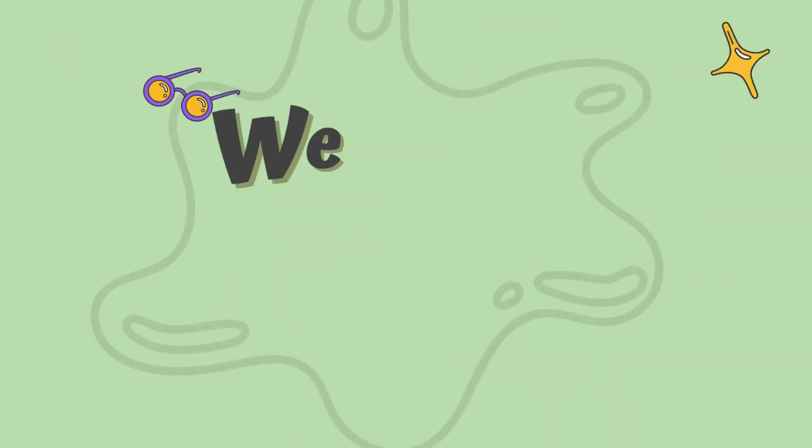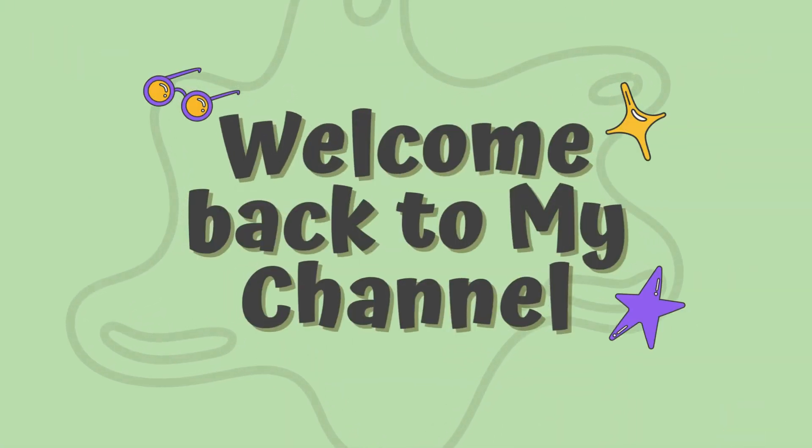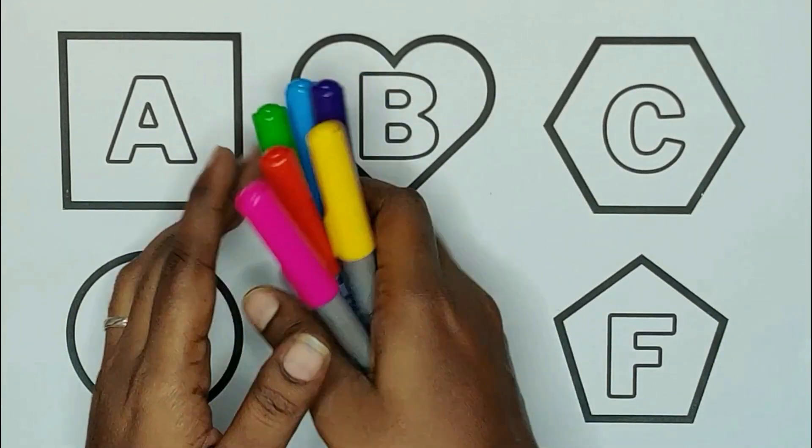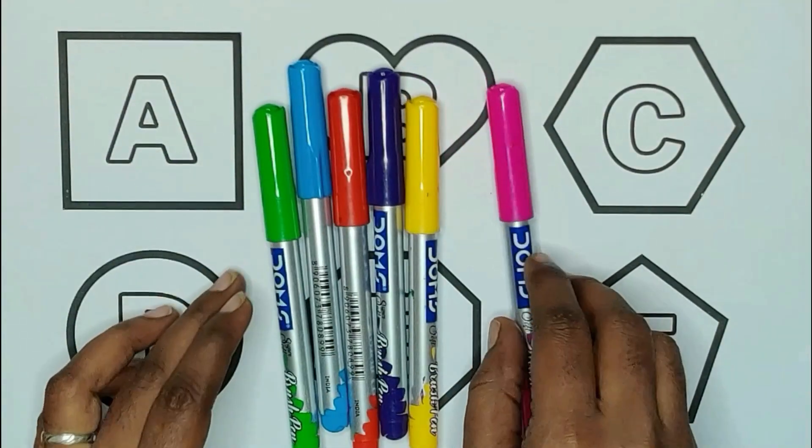Hey kids, welcome back to my channel. Are you ready for learning? 3, 2, 1, let's go. Today we are learning shapes, alphabets with colors.